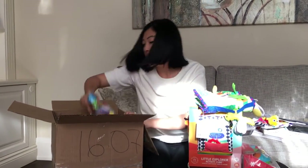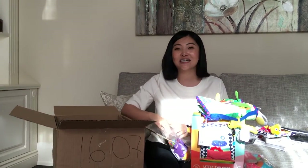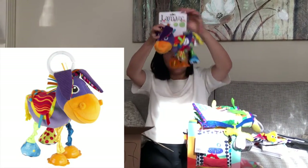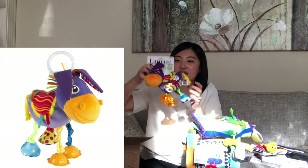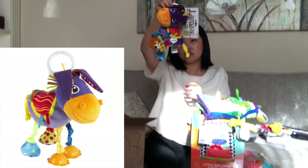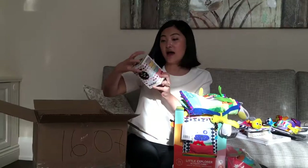Then I got La Maze — oh my god, this is so cute guys. It's by La Maze, it's this purple donkey. Again, different textures, makes different sounds. It's just so cute, very colorful, very eye-catching. I'm gonna hook this on her car seat or stroller.